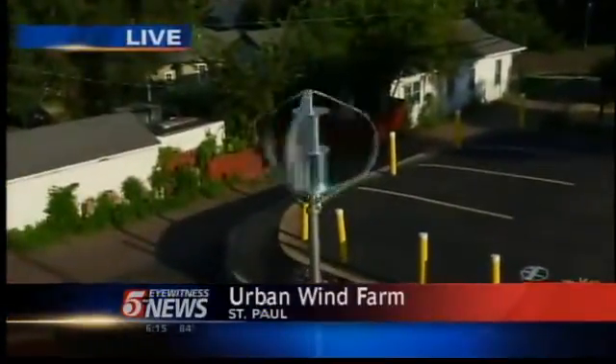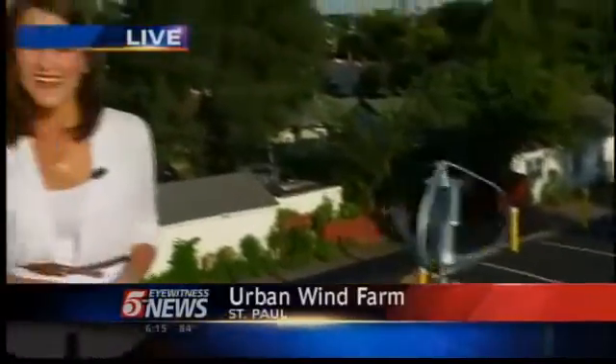Tony Magnata's permit lasts about two years while the city looks into zoning for wind power in St. Paul. In the meantime, Tony's looking into using some of these smaller turbines to power streetlights in the area. Live in St. Paul, I'm Naomi Peskovitz, 5 Eyewitness News.